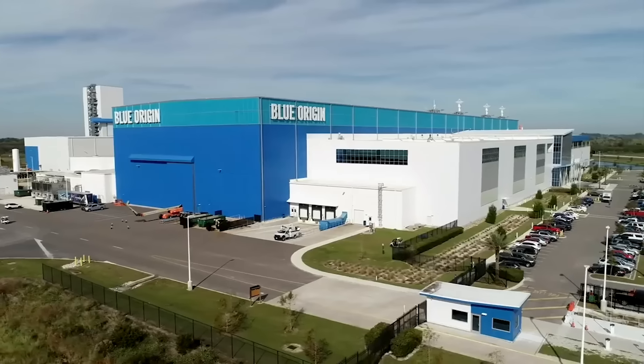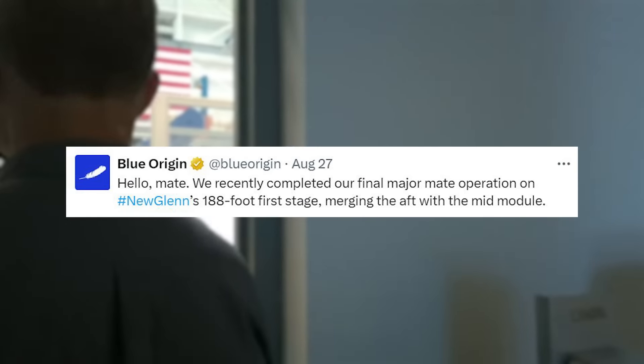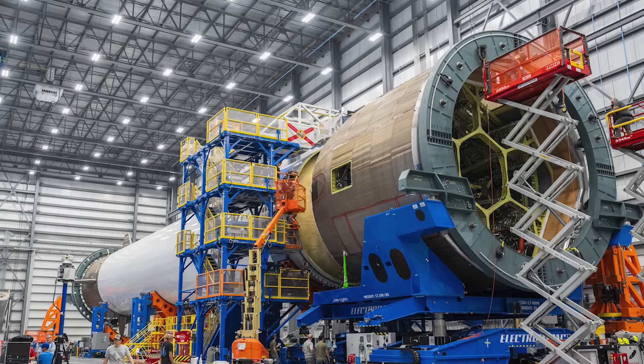Only a few days ago on the 27th, they tweeted saying: 'We recently completed our final major mate operation of New Glenn's 188-foot or 57-meter first stage, merging the aft with the mid-module.' This included an image of the massive booster coming together, and it also revealed more details regarding the current state of the vehicle. While the mate of the aft and mid-modules is significant, there is still a handful of work left.